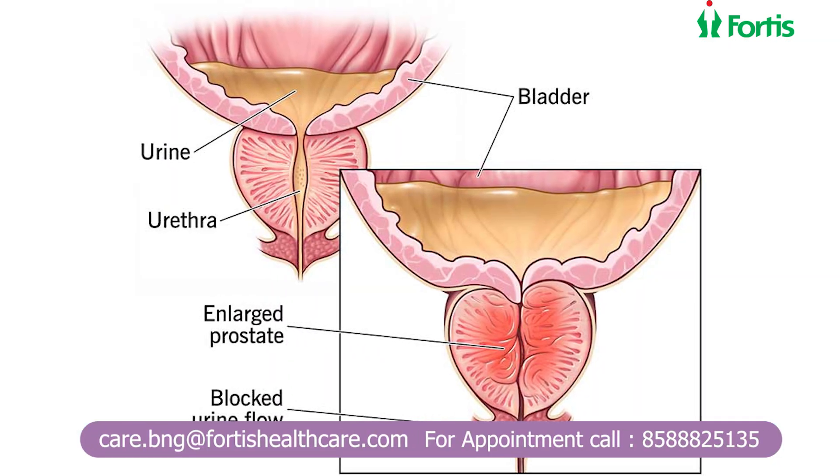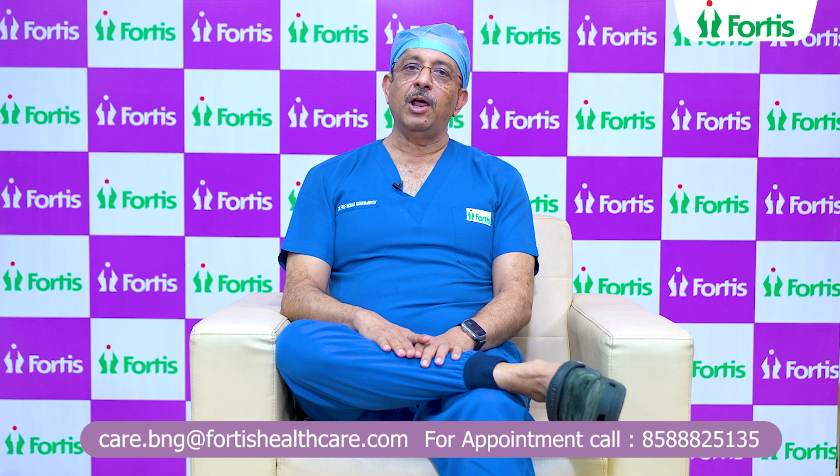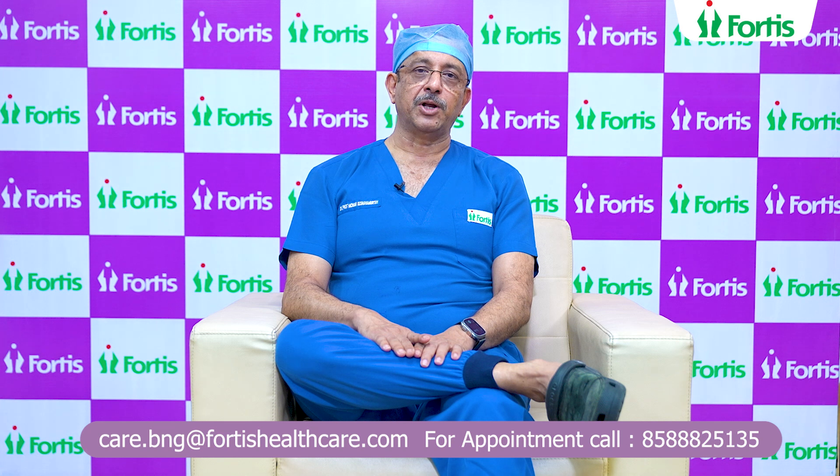For a size of prostate greater than 80 grams, HoLEP or ThuLEP is still an option, but beyond 125 to 130 grams, robotic simple prostatectomy becomes an option.